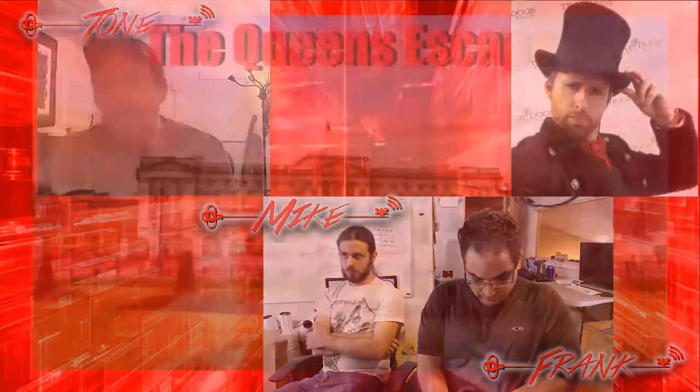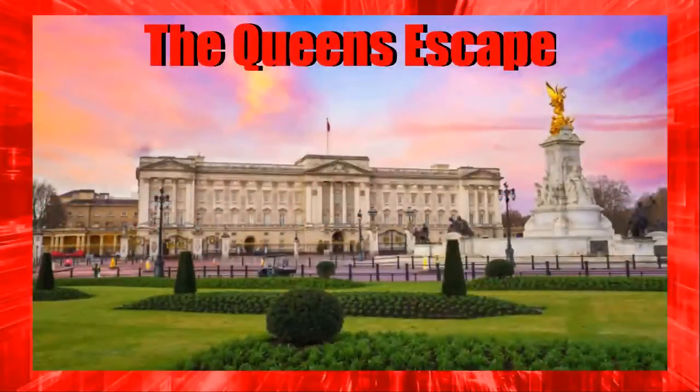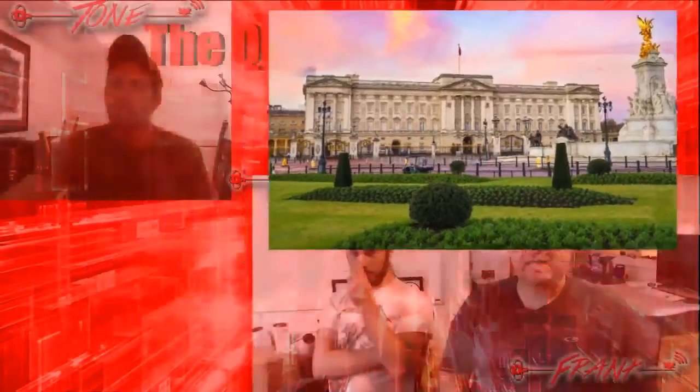We have the Queen's Escape — what's that about? So Buckingham Palace is currently undergoing renovation and they decided to take the Queen's art gallery and turn it into an escape room, which just shows you how much escape rooms have permeated everywhere. Buckingham Palace is going to have an escape room, and it's based on the works of Leonardo da Vinci.